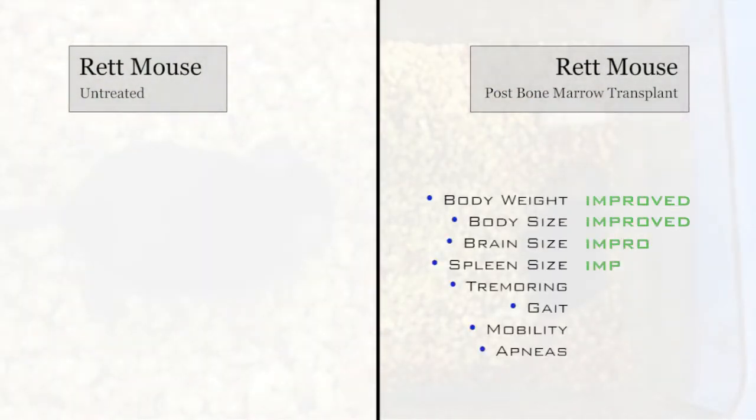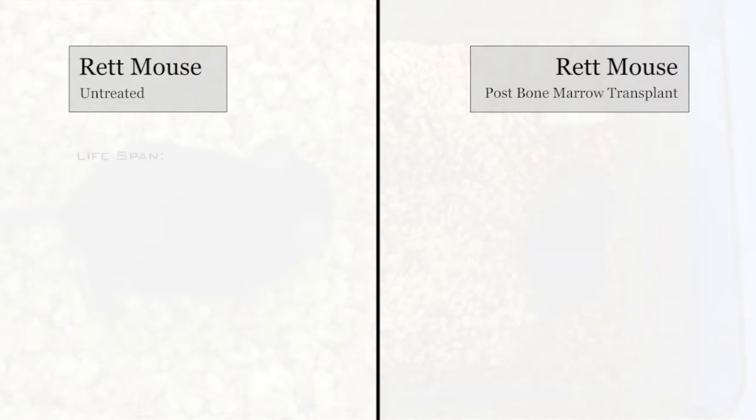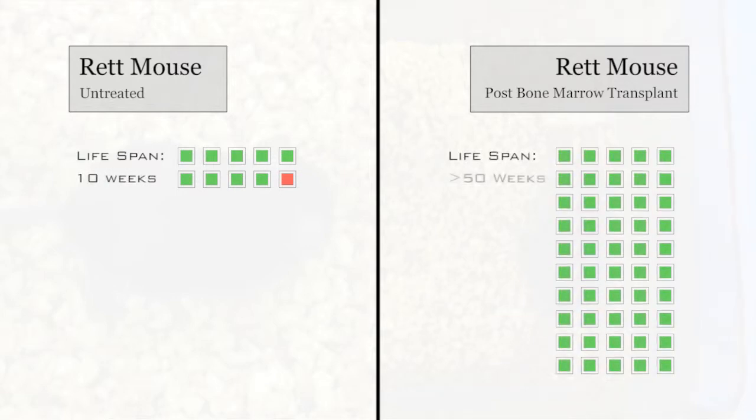Several months after transplantation, the mice looked remarkably well. While the untreated mice were by this time very sick or deceased, the transplanted mice were close to normal in weight and size, including the brain and spleen. They had no tremors, and their gait and mobility were almost as good as a typical mouse. Importantly, their breathing, which had been characterized by frequent apneas, was also vastly improved. Male Rett mice typically die by 10 weeks, but almost a year after the transplant procedure, the oldest of the treated mice are still alive.